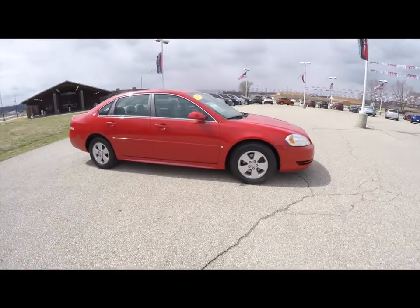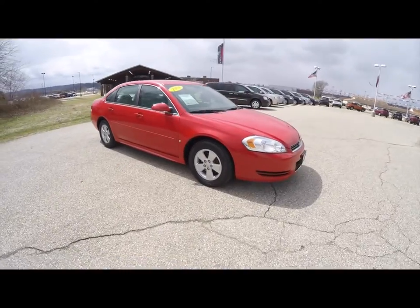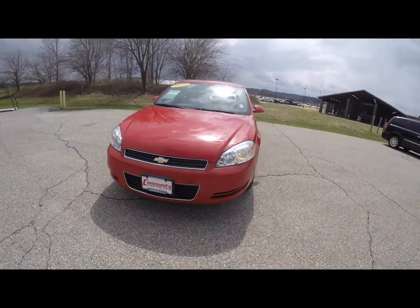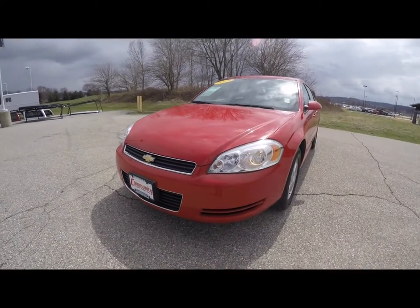If you have any questions or would like to see this vehicle, please contact our showroom. We have a friendly sales staff and we'd be more than happy to answer any questions you may have. And as always, thanks for watching.